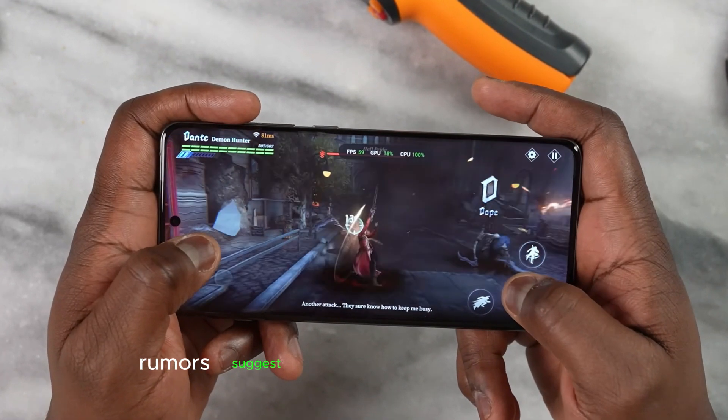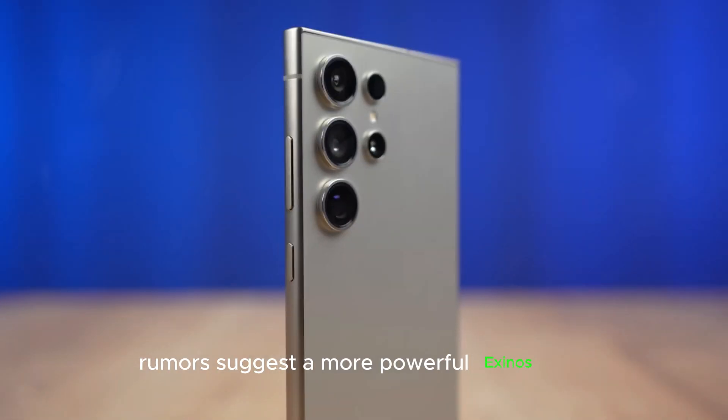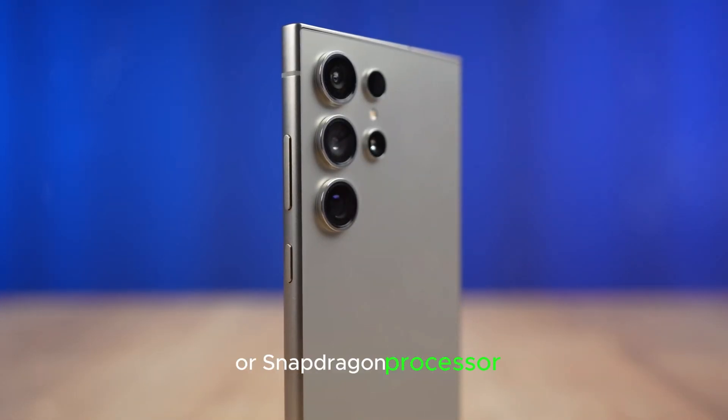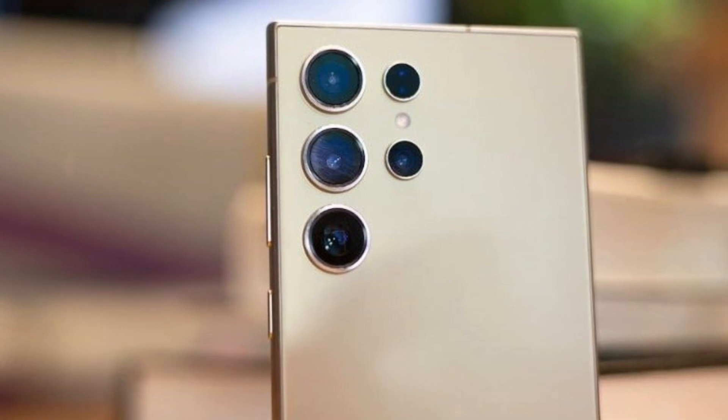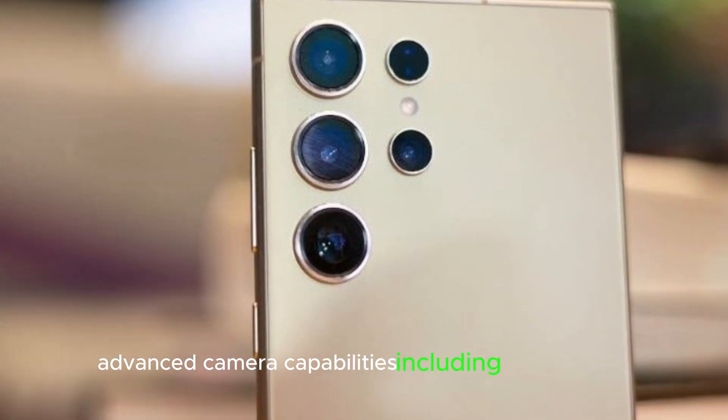But that's not all. Rumors suggest a more powerful Exynos chip or Snapdragon processor, enhanced battery life and faster charging, and advanced camera capabilities including 8K recording.